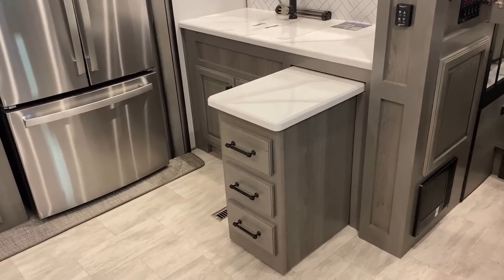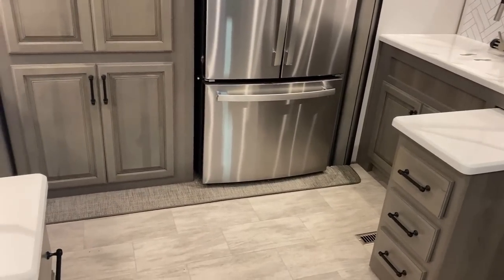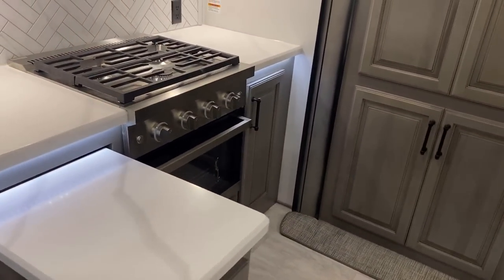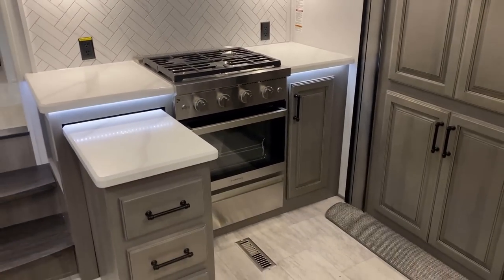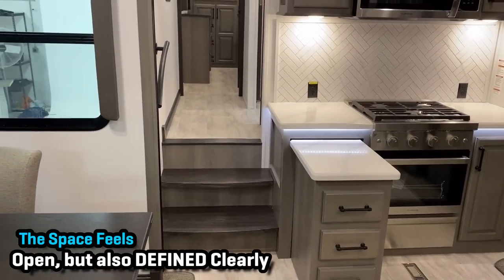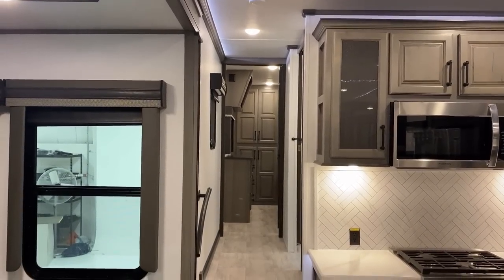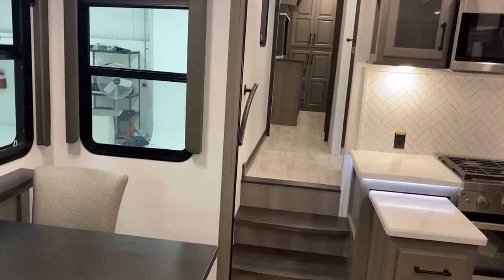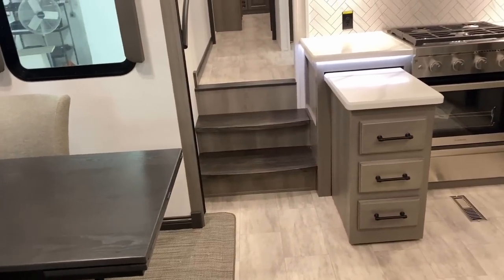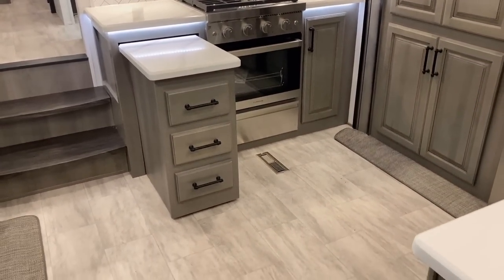If you want the open air experience, you can have it here, or what you can do is pop these little peninsula countertops open and create like a side kitchen, where I think those peninsulas organically create a forward-to-back walkway through the RV. You've got your dining off to the side, which doesn't really interfere or bump into anybody. But if you really want to keep everybody out of the kitchen, you have the ability to do that here.